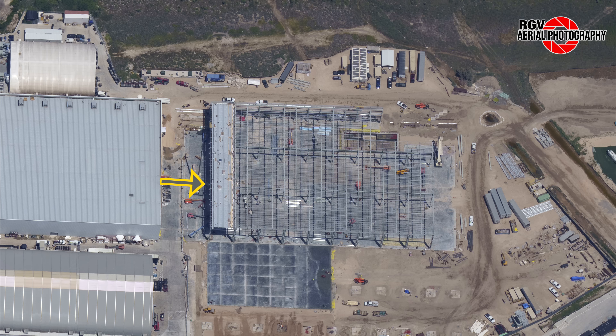Now moving past the mid bay — home to S22 nose cone and e-dome assembly — where we've seen no notable changes.